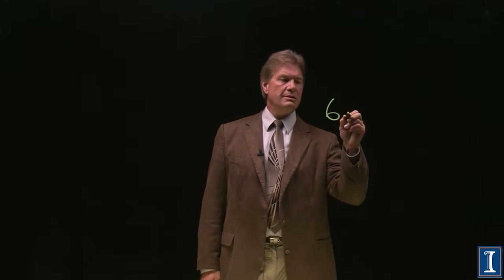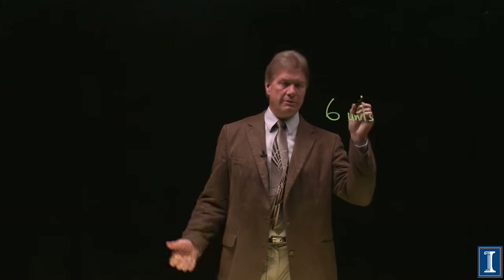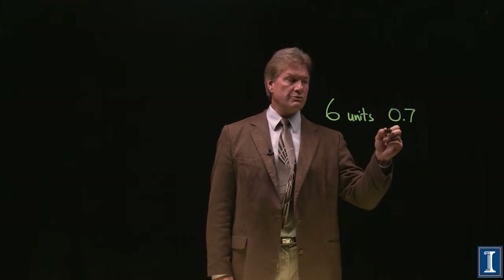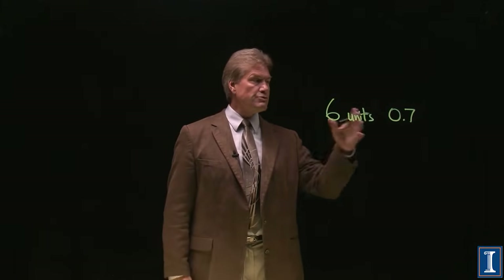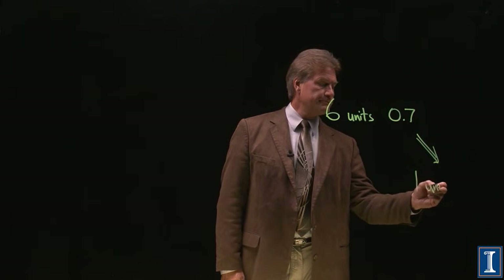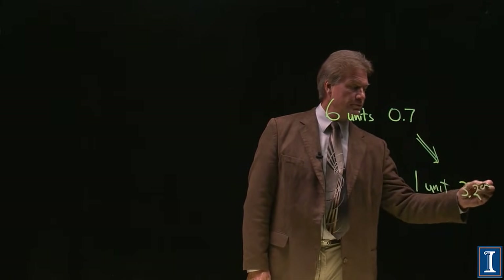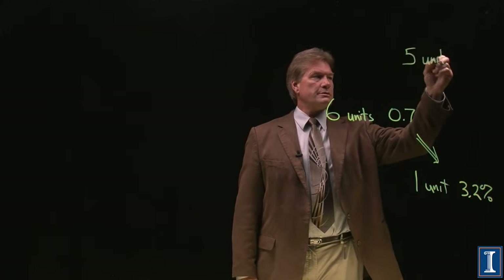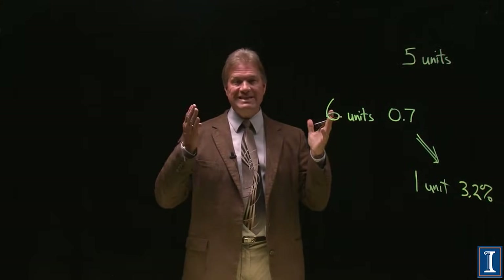So, you do enrichment, and you do this so you can get that reactor fuel, or maybe so you can get the bomb material. What happens to the rest of it? If I took six units — kilograms, pounds, liters, whatever you want — of natural uranium, it has 0.7% uranium-235. I take those six units and I do my enrichment, and I will end up with one unit at 3.2%. That's your reactor fuel. But I'm also going to end up with five units where the uranium-235 is depleted.